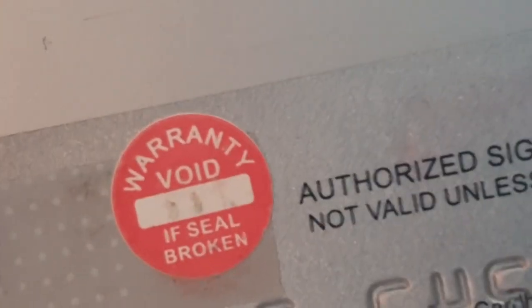For security purposes, I have this warranty void sticker. Ginamit ko ito for my credit card, because you never know.